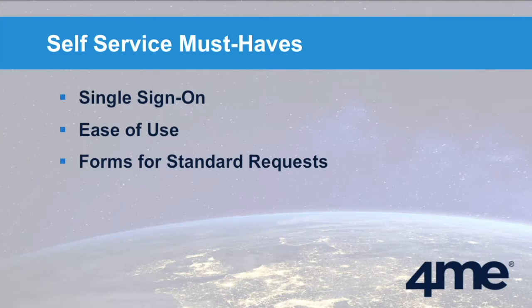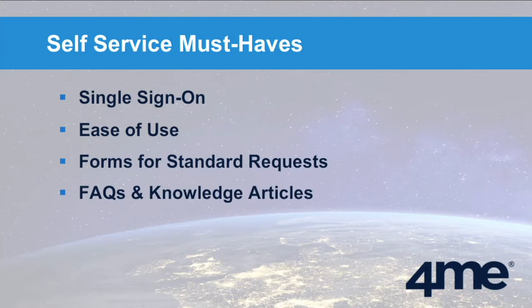If the end user gets a callback an hour later just to provide missing information, they think, "I should have called the first time." The next thing a self-service portal must provide is knowledge — frequently asked questions, answers to those questions, and knowledge articles with instructions so end users can help themselves. End users may need help in the middle of the night when the service desk isn't available, or they simply don't feel like explaining the issue. They just want to find a solution and resolve it themselves.